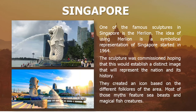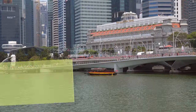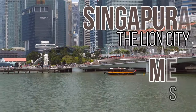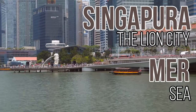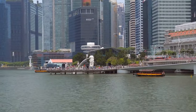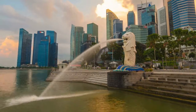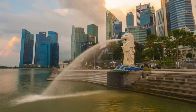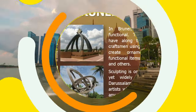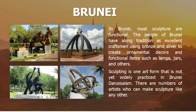Singapore's most famous sculpture is the Merlion, a symbol of their country since 1964. The former name of Singapore is Singapura, which means the lion city, while Mer means sea, referencing the city's origin as a fishing village. It is also based on folklore and myths depicting sea beasts and magical sea creatures. In Brunei, most sculptures are functional — craftsmen create ornamental decors, lamps, jars, and others from bronze and silver.